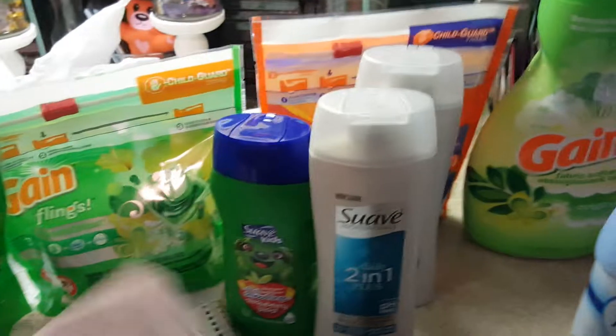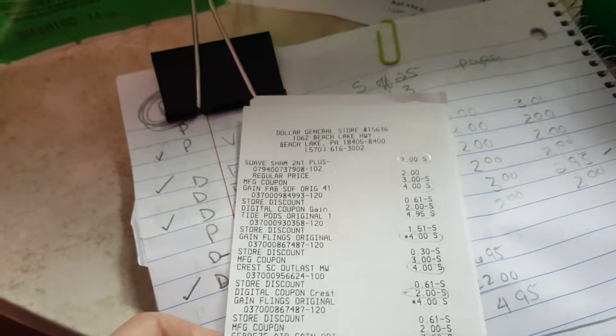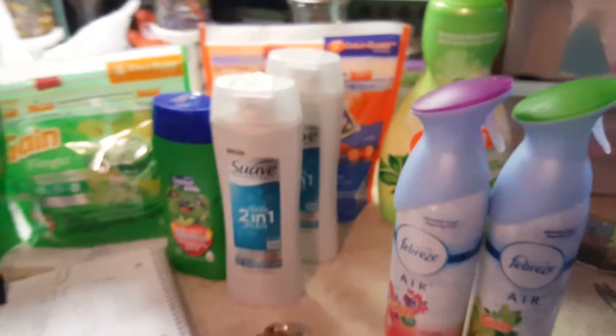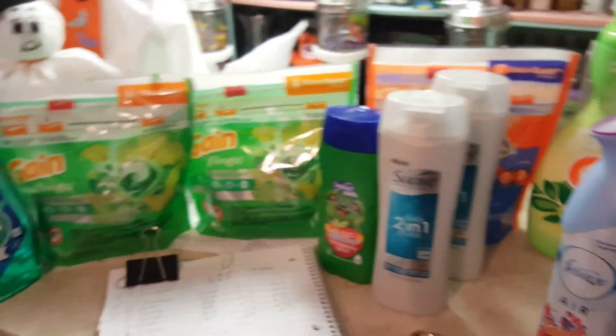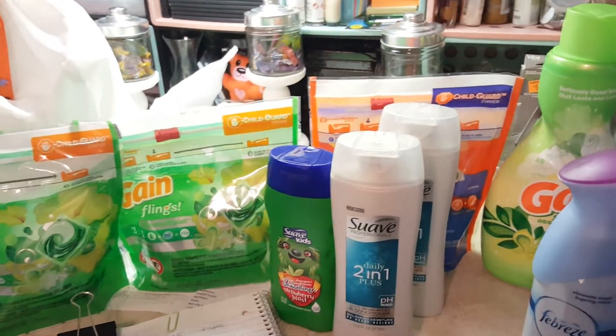My total for this deal came to ten ninety-one. Making each one of these products a dollar nine with today's five dollar off coupon.